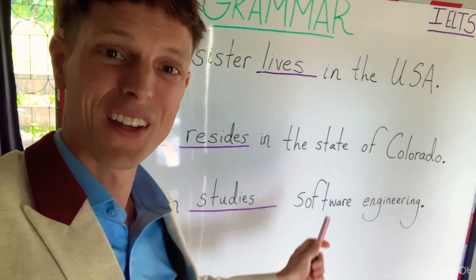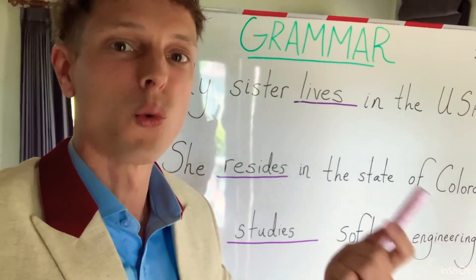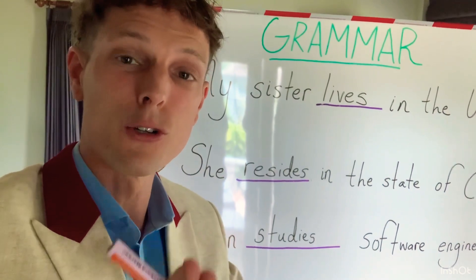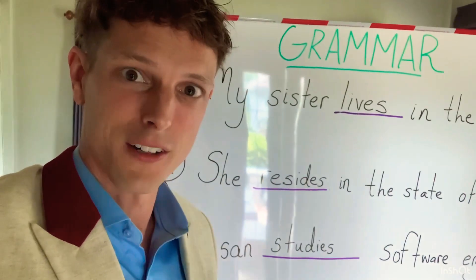Once again: Susan studies software engineering. You notice I didn't over-pronounce it as 'soft-ware.' Native speakers say 'software' — you don't need to over-enunciate it.